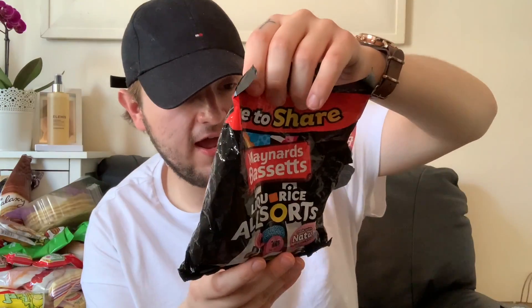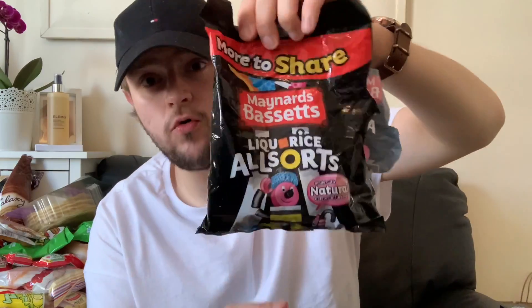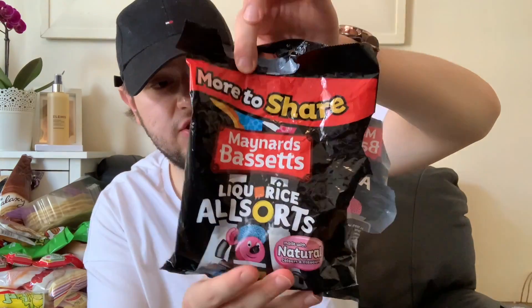I also picked up liquorice allsorts — I absolutely love them, they're so tasty. I'm going to have some now actually. They were £1.99 for a 400-gram bag, which is really great value.